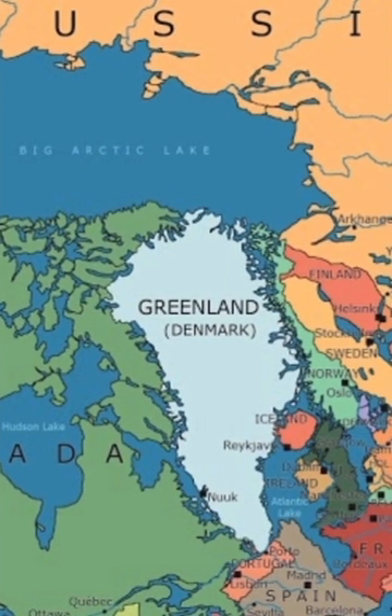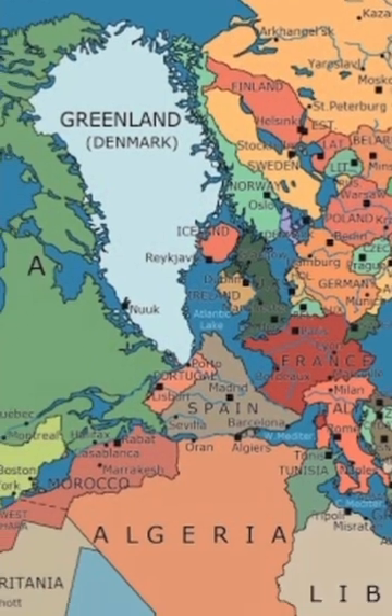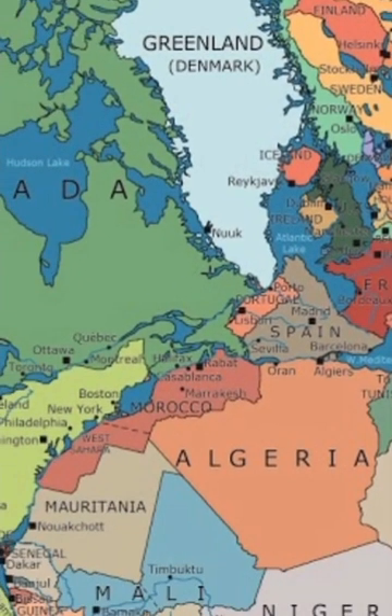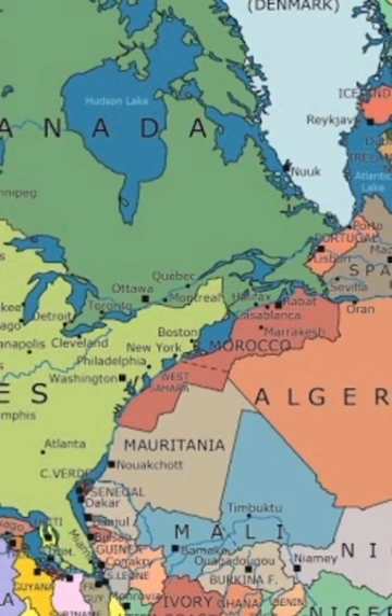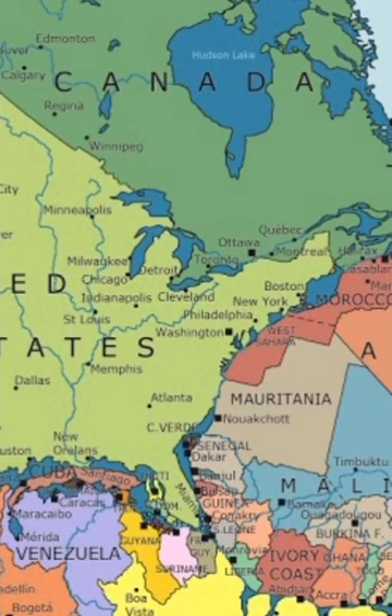Wegener proposed that the process of continental drift began during the Triassic period, around 200 million years ago, when Pangaea began to separate. The breakups occurred during a series of phases until separate continents were formed.